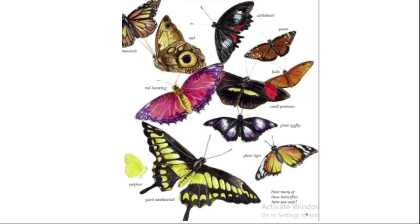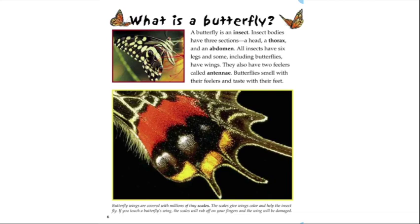What is a butterfly? A butterfly is an insect. Insect bodies have three sections: a head, a thorax, and an abdomen. All insects have six legs, and some, including butterflies, have wings. They also have two feelers called antennae. Butterflies smell with their feelers and taste with their feet.